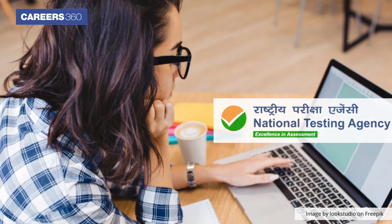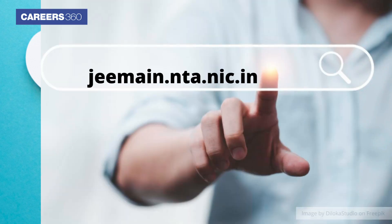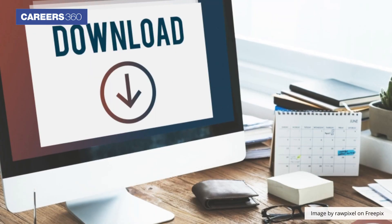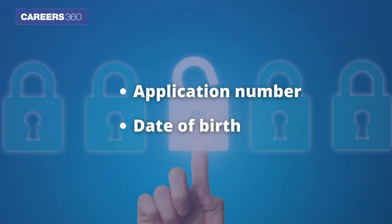National Testing Agency has declared the JEE Main 2023 result for Session 2. Candidates have to visit jeemain.nta.nic.in to download their scorecard. The login credentials required to check the result are application number and date of birth.